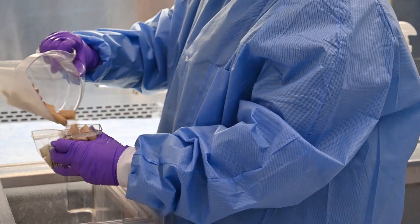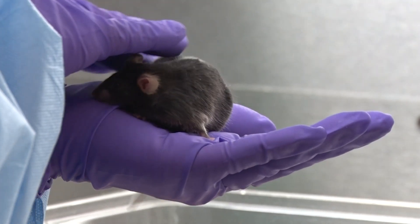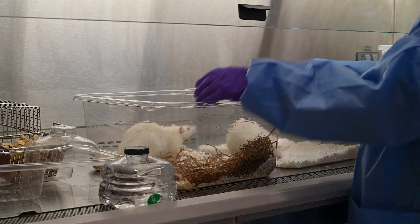My typical day on the job is looking after the animals, making sure their water is in check, their food is in check, their health care is all good, and along with all of that making sure that the animals are safe and the environment is clean.